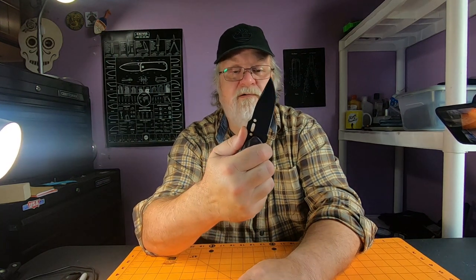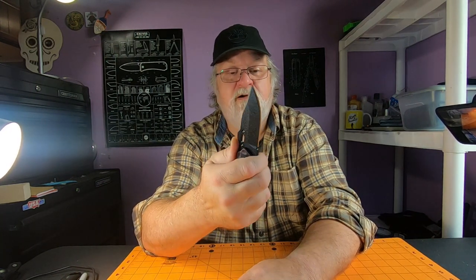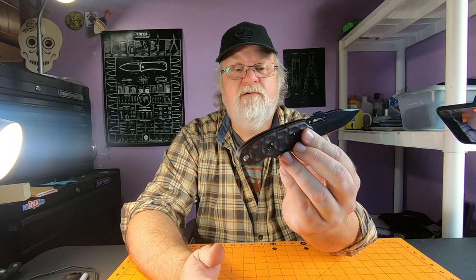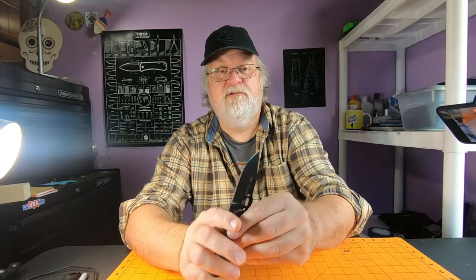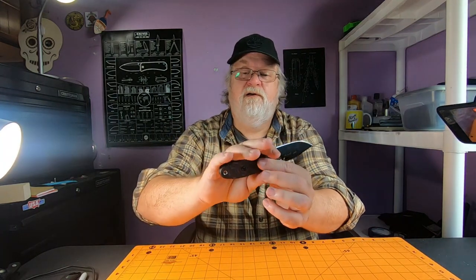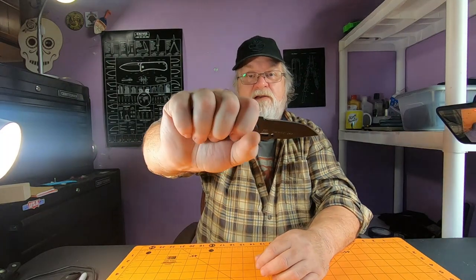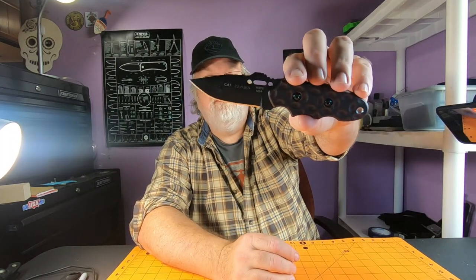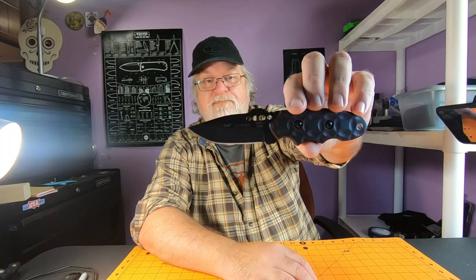You've got a thumb ramp with some good jimping up top. All four fingers fit on it and there's a lanyard hole. The ergos on this are just excellent — it's kind of a tall handle that fits my hand good, I really like it. The handle is four inches long, and overall length is about seven and a quarter inches: four-inch handle plus a 3.25-inch blade.